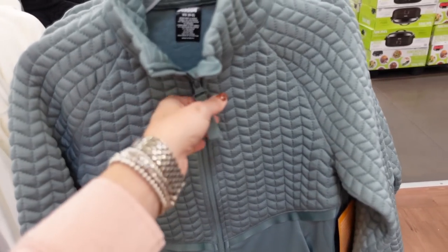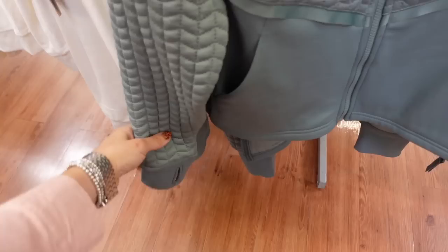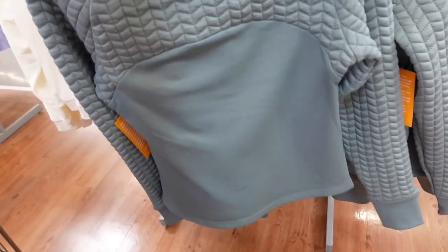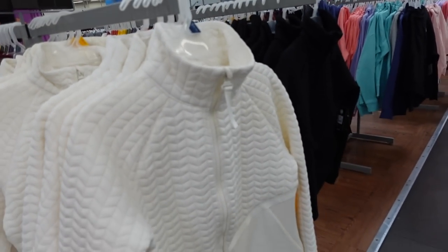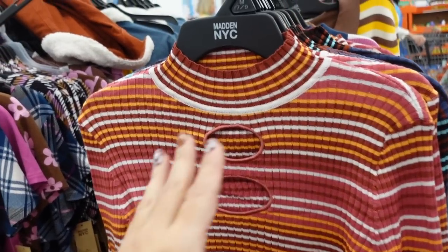Quilted jackets from Avia — when zipped up it's mock neck, fitted through the body with a little side pocket, thumb hole on the wrist, really nice and stretchy through the body with quilting at the top. In green, red, ivory, and black. They're $25.98.